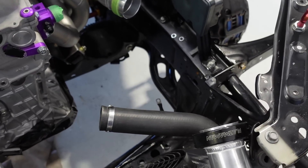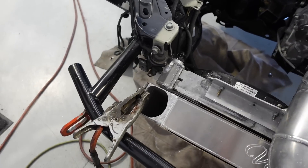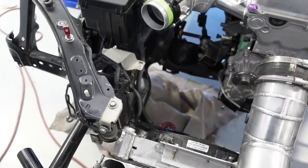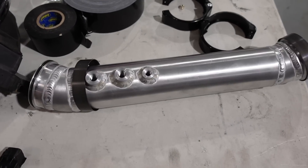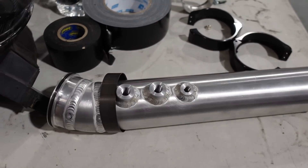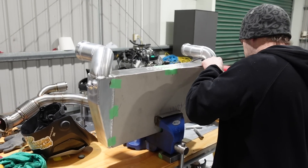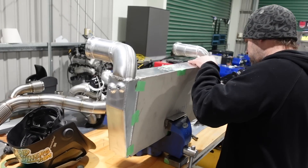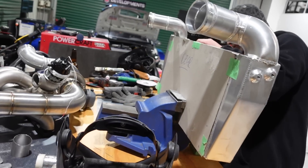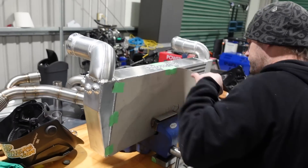We've got it running like that because we want to leave ourselves plenty of room for a duct here, and this side is getting prepared for the outlet as well. Here's one of the turbo outlet pipes — we've got some bungs welded in there for measuring temperatures and pressures at the outlet of the turbo. James is getting ready to do the final weld up on the intercooler. This is how it looks — all tacked up and getting ready for final weld.